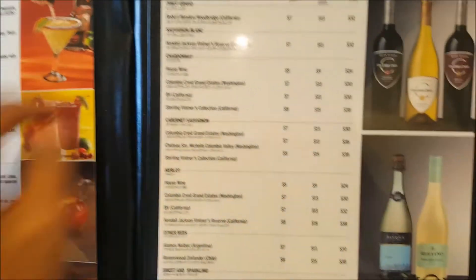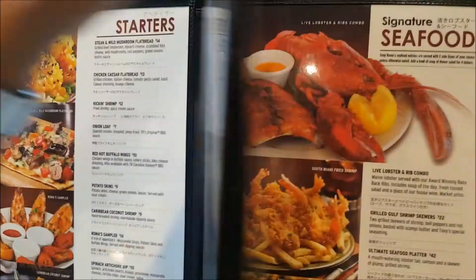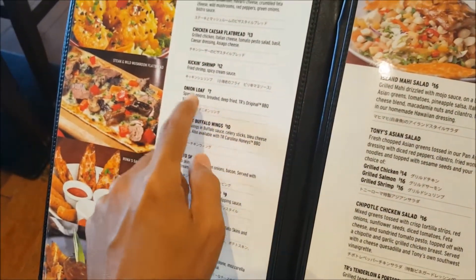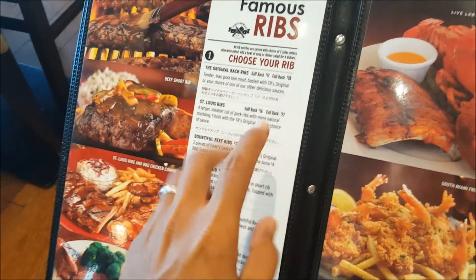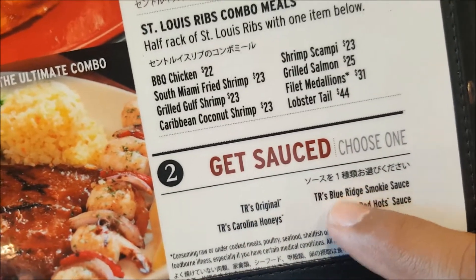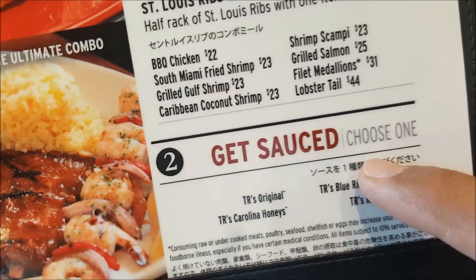So here's the menu. They got drinks, appetizers, salads — and we're gonna go get the onion loaf as a starter. Then we already decided we're gonna get the baby back ribs, the full rack of course, because there's two of us. I've always tried the Carolina Honey but never the Blue Ridge Smokey and the Red Hot sauce. These are all signature sauces from Tony Roma's and we're gonna get these two with the full rack.